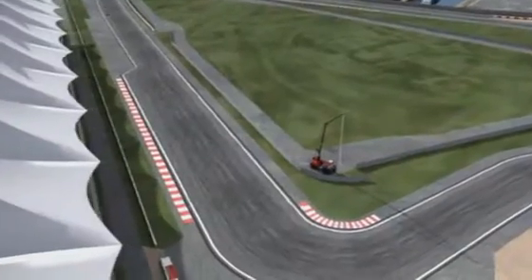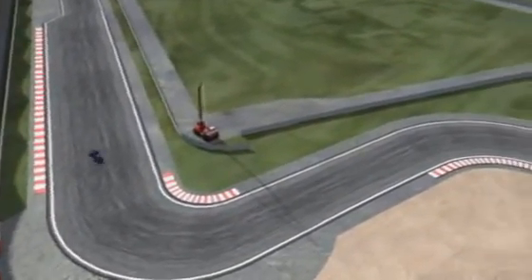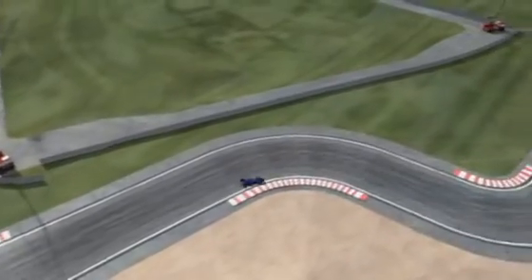That changes, however, after this chicane, as from now on come tight corners that call for lots of downforce and grip. It's all been cleverly thought out by the circuit designers.